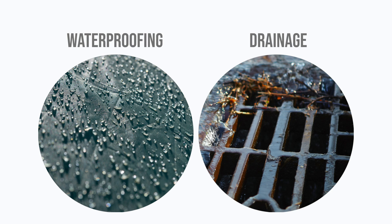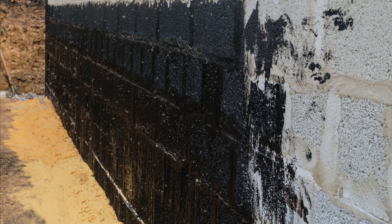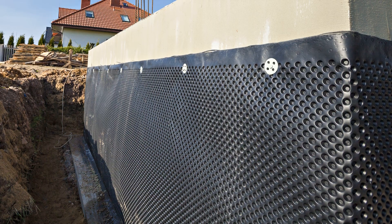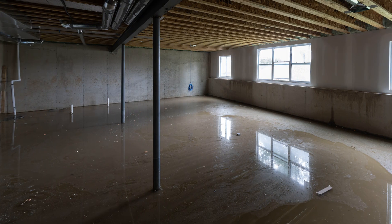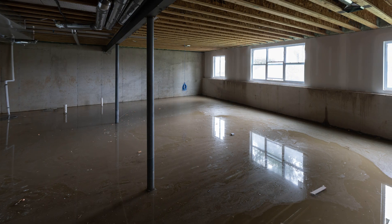Waterproofing and drainage are two sides of the same coin of water management, but they provide vastly different functions in a building. They are complementary functions; however, properly understanding the differences between the two can quite literally determine the success or the failure of the building.